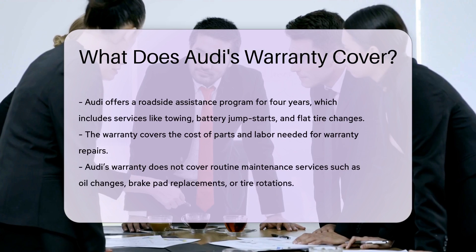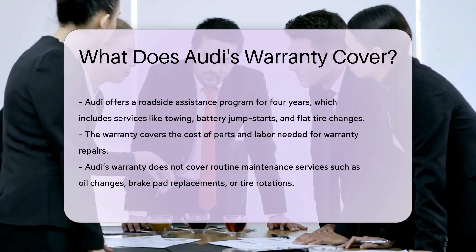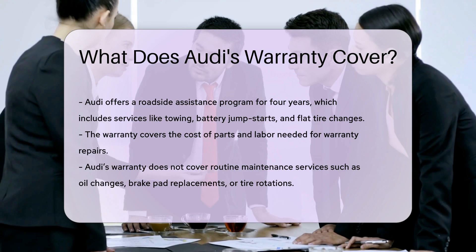The roadside assistance program includes services like towing, battery jumpstarts, and flat tire changes. The warranty covers the cost of parts and labor needed for warranty repairs.